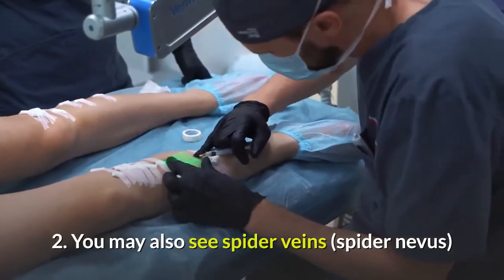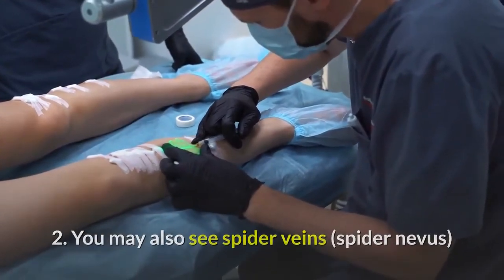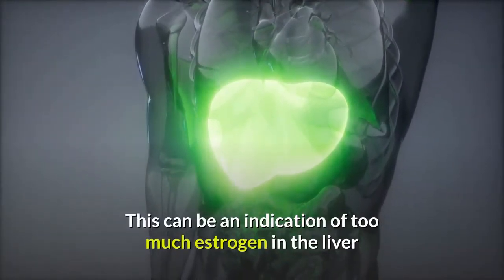Number 2: You may also see spider veins, also called spider nevus. This can be an indication of too much estrogen in the liver.